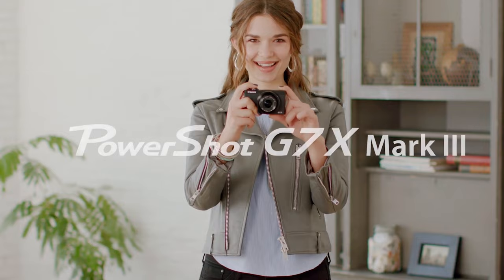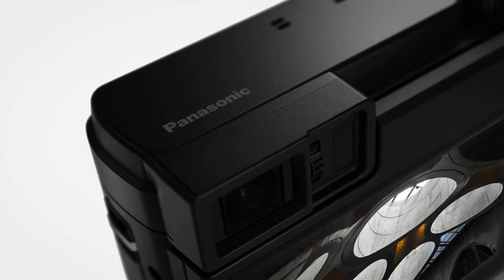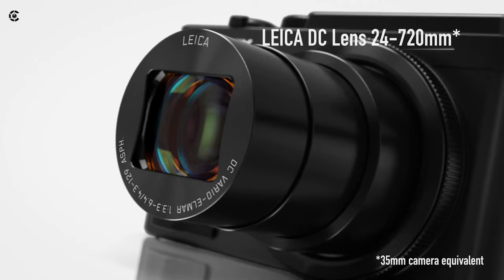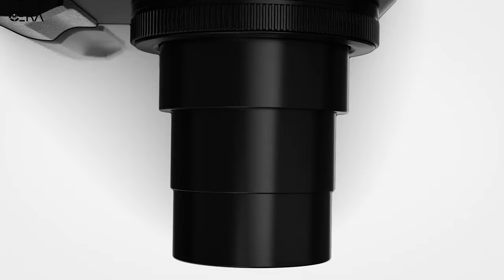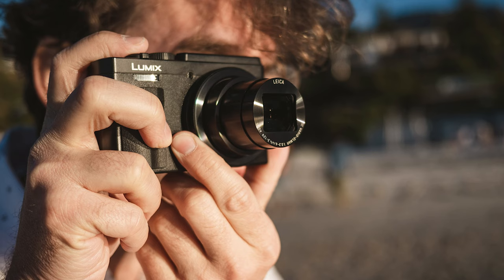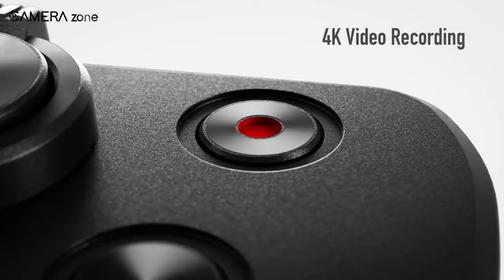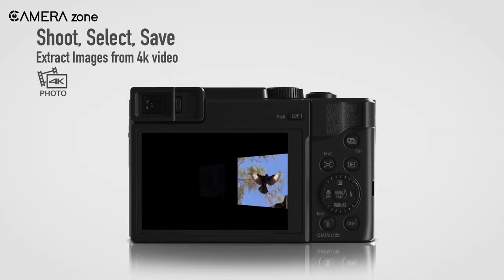Are you ready to capture every moment in stunning detail and clarity? The Panasonic Lumix ZS80 opens up a world of endless opportunities for photography and videography. A travel companion equipped with a 24mm ultra-wide-angle 30x telephoto Leica DC Vario Elmar lens spanning from 24mm to 720mm. The Optical Image Stabilizer keeps your shots steady, compensating for handshakes during telephoto shooting. Capture stunning 4K video at 30p, or use the 4K photo mode to seize fleeting moments at 30 frames per second in 8MP.